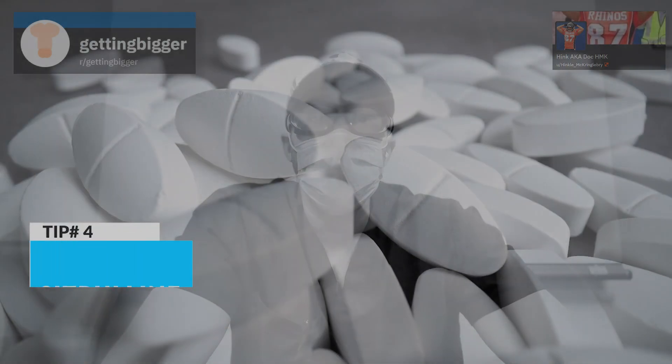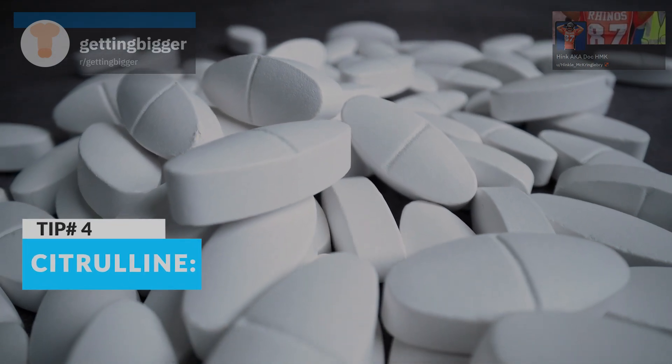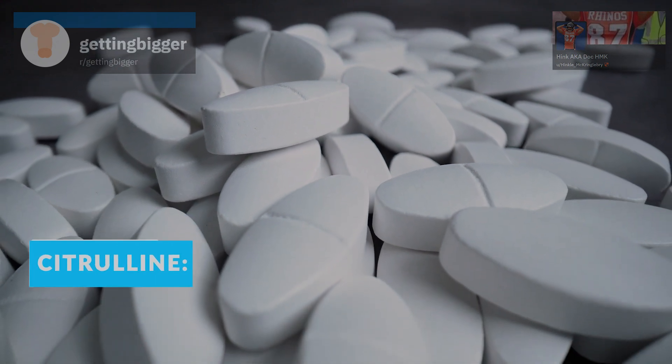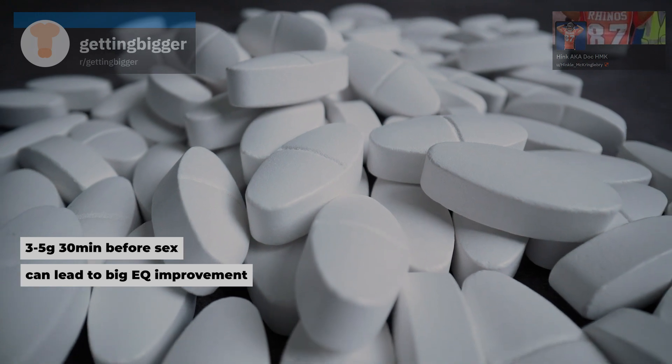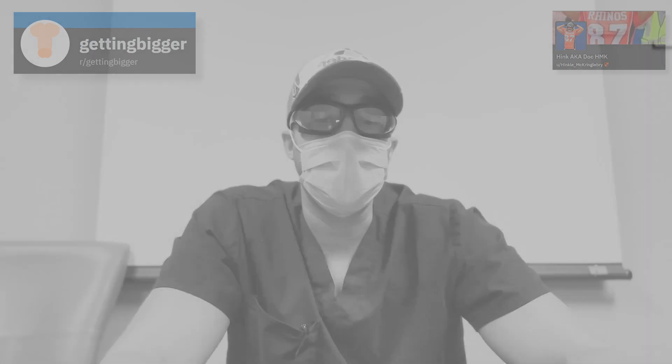The next is citrulline. Citrulline is a nitric oxide boosting agent and a proven supplement. Taking three to five grams 30 minutes before sex, you can have more nitric oxide available, leading to pretty dramatic improvements in erection quality and maximizing the size that you already have.